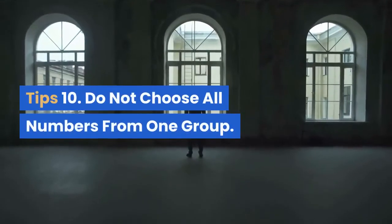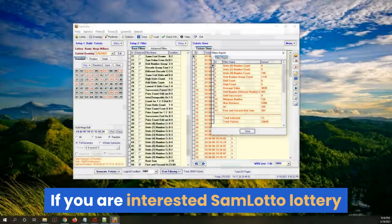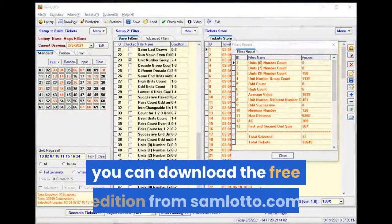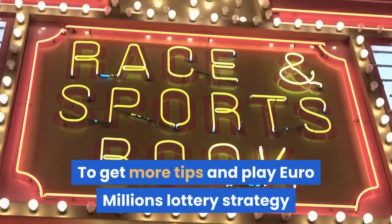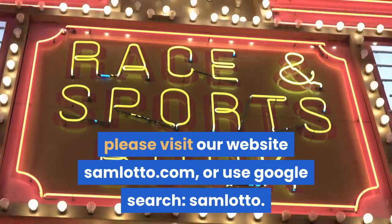Tip 10: Do not choose all numbers from one group. If you are interested in Sam Lotto lottery software to play the Euro Millions lottery, you can download the free edition from samlotto.com. For more tips and Euro Millions lottery strategies, please visit our website samlotto.com or search Google for Sam Lotto.